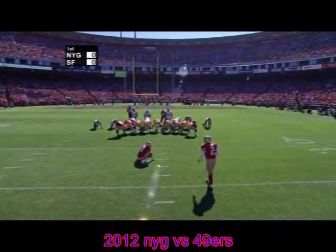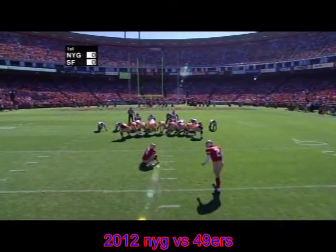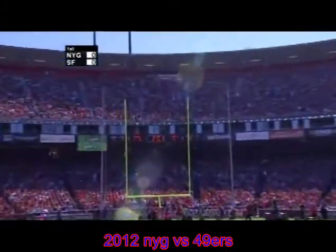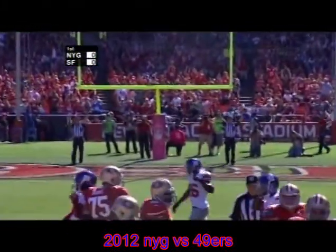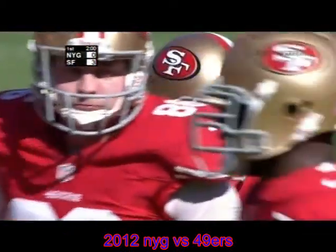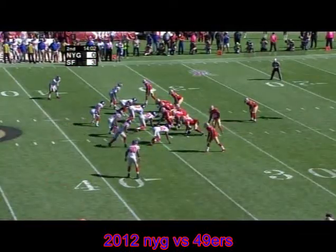Akers missed from 43, this is going to be 42 from the right hash mark again. Here's the snap, Lee puts the ball down, Akers puts the kick up — and this one is good. The best thing for Akers was to go right back out there from the same hash mark. 3-0 San Francisco, early second quarter.